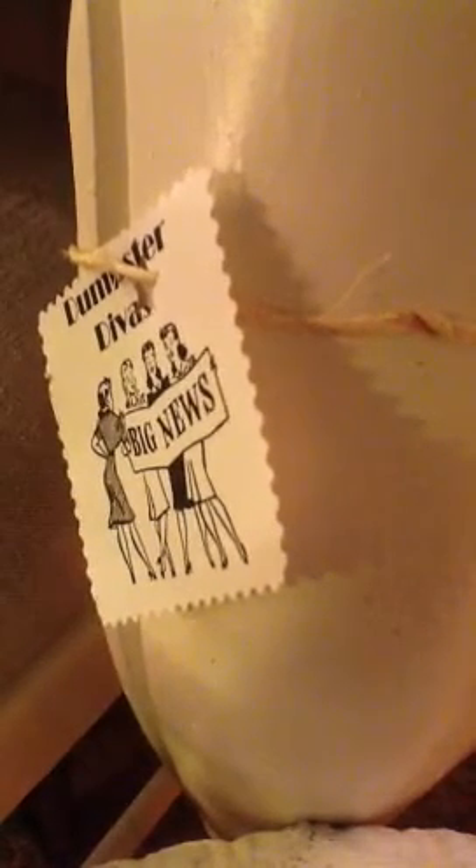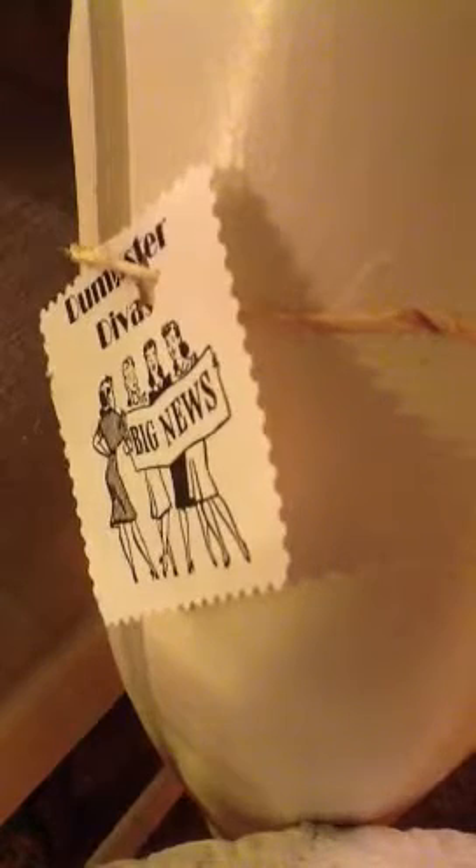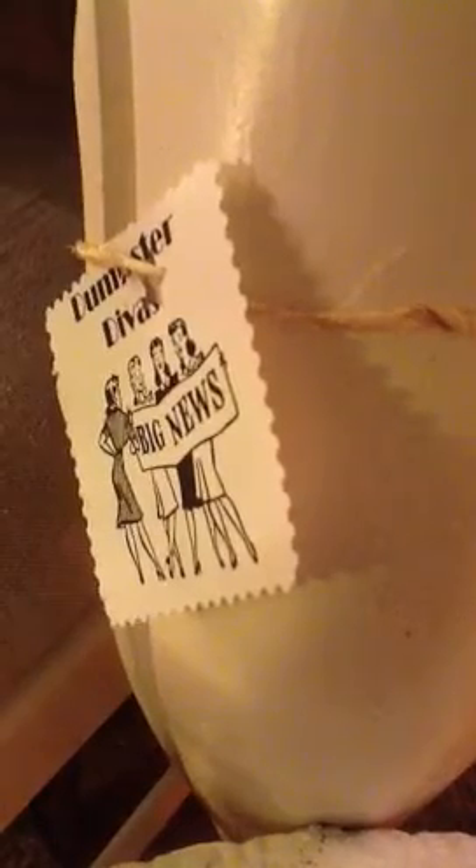Hi, it's Hillary and Brittany, and we're the Dumpster Divas. We just wanted to show you around our shop tonight. We just came in and did an overhaul, so we've got a lot of great vintage finds that we wanted to show you.